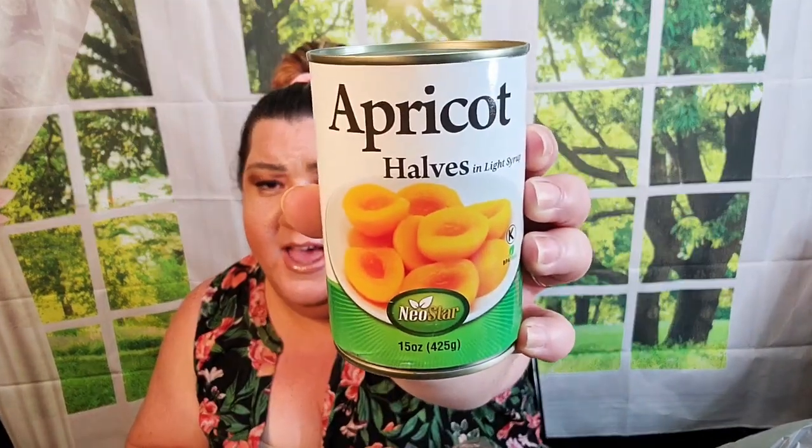Something else I found that I've never seen before — these are canned apricot halves. Not only have I never seen these at Dollar Tree, I've never seen canned apricot halves anywhere. Let me know in the comments if you've ever seen or tried canned apricots. I do like apricots — these are in light syrup and they are 15-ounce cans. I grabbed two of those.